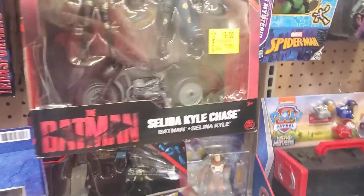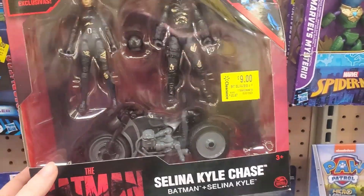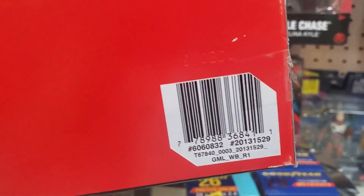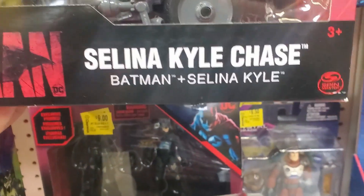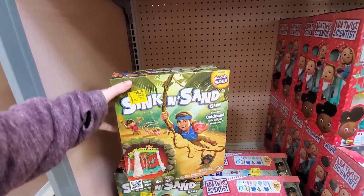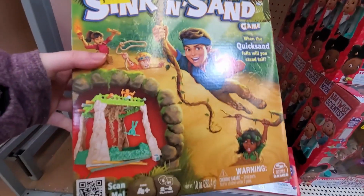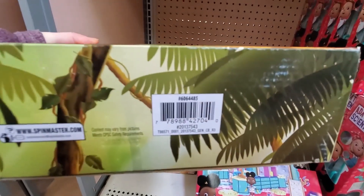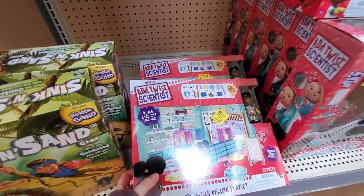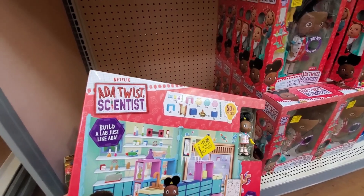They also have this Batman — nine dollars, it was twenty-two ninety-seven. This game is so cool — it's fifteen dollars, it was twenty-one ninety-two. These are eleven dollars, it was twenty-four ninety-seven. It has fifty pieces inside.